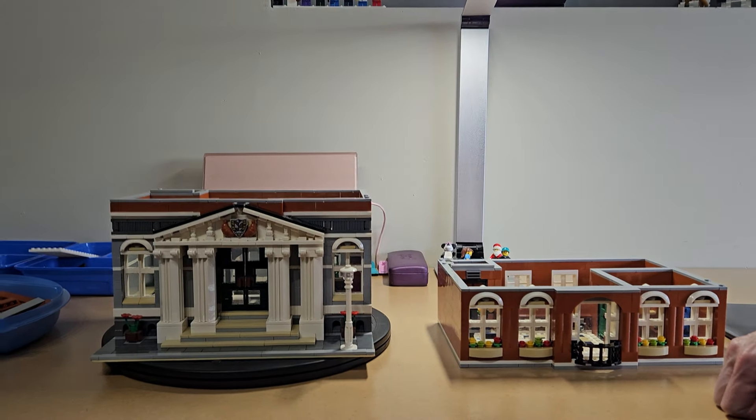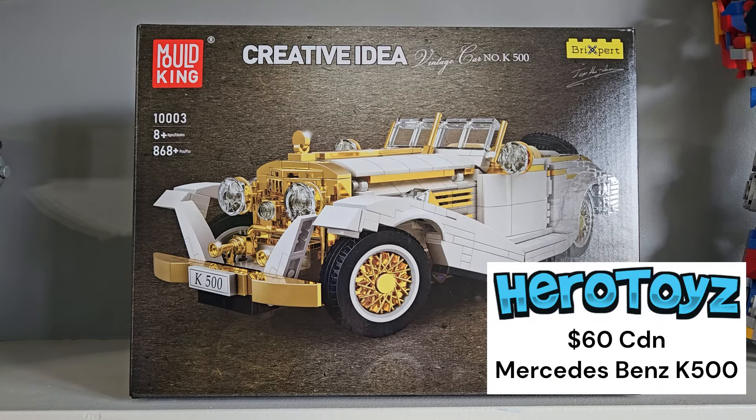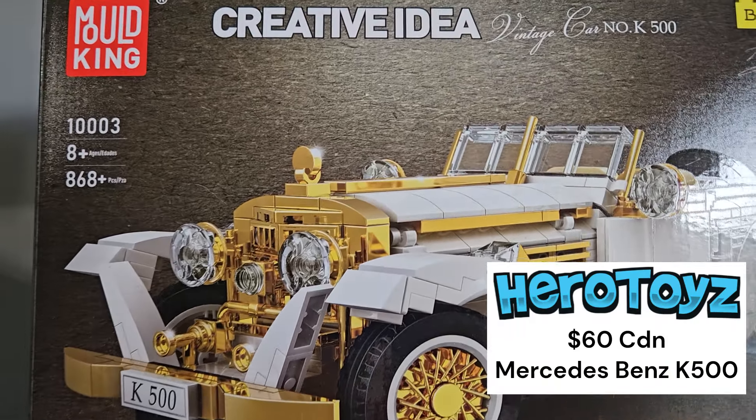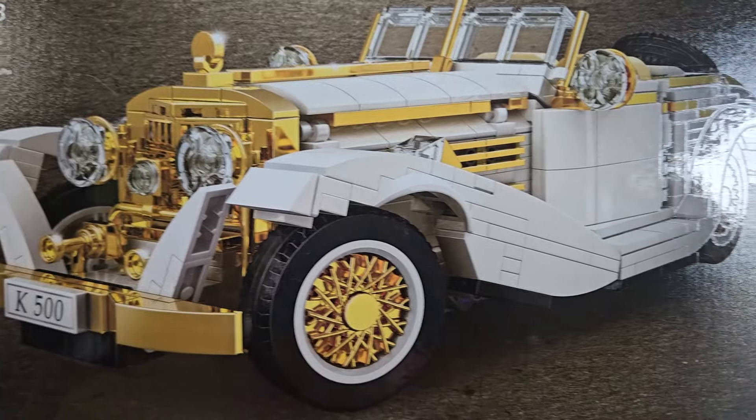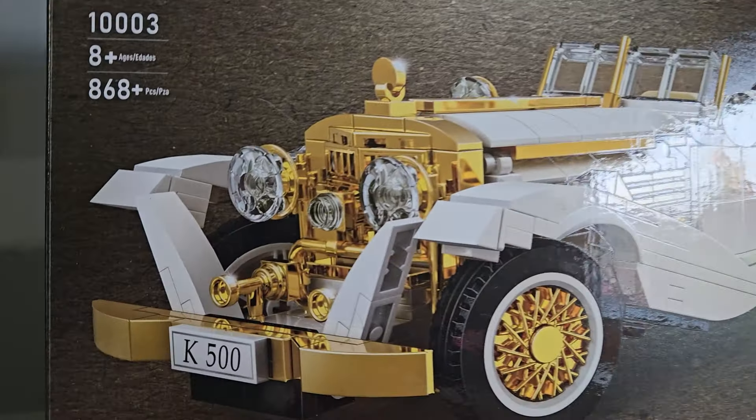On my side, I have the Mold King Vintage Car — 868 pieces. Look at all that gold! Check out that wing and look at that grill.